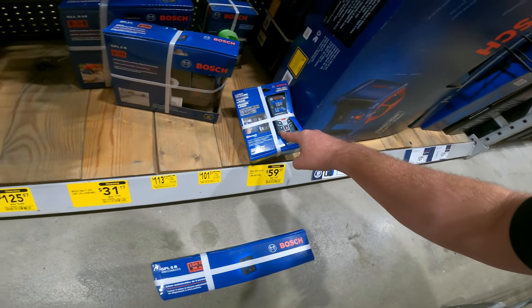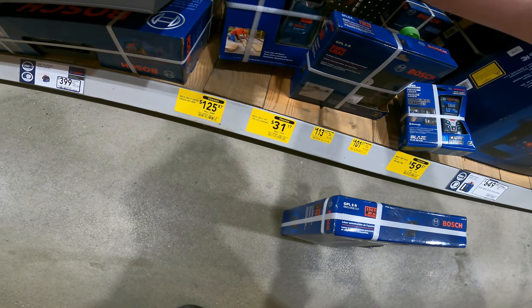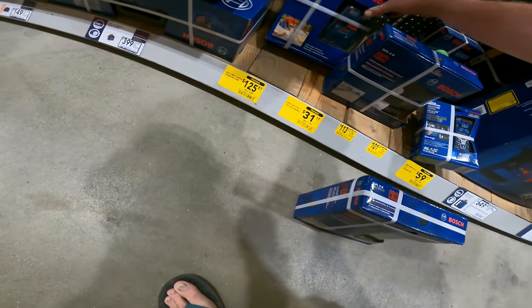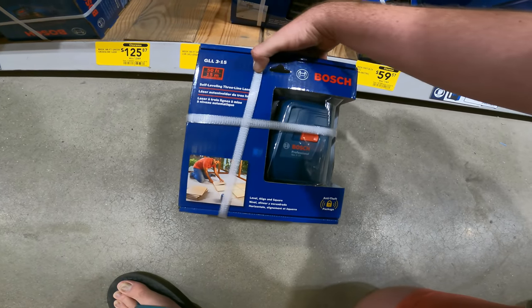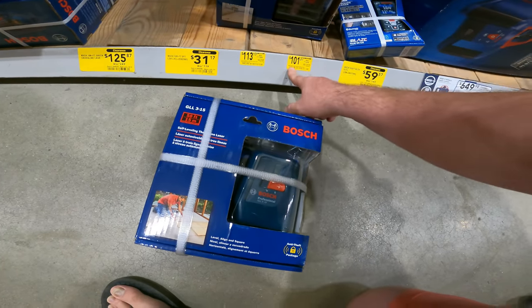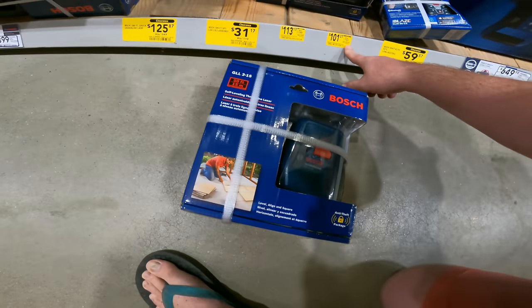The GL3-15 — 50-foot self-leveling 3-line laser, item 179101, item 587566.